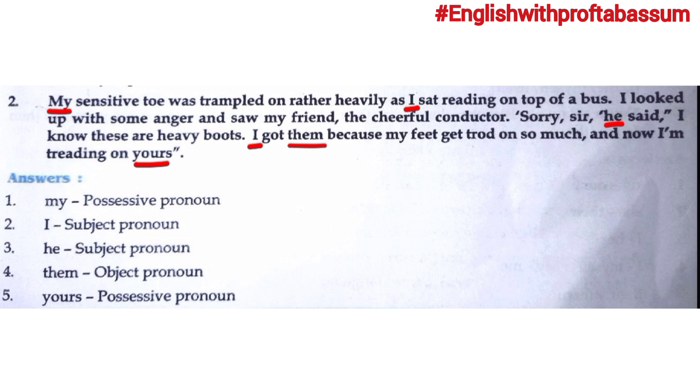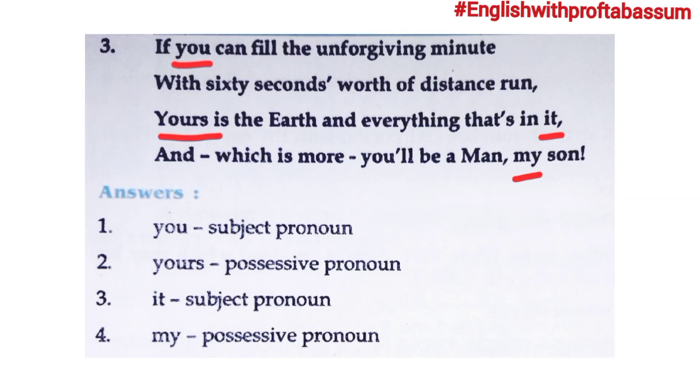Third passage: 'If you can fill the unforgiving minute with sixty seconds worth of distance run, yours is the earth and everything that's in it, and which is more, you will be a man, my son.' The first pronoun is 'you' — 'if you can fill' — 'you' is acting as subject here, so it is a subject pronoun. Second is 'yours' — 'yours is the earth' — showing ownership and possession, so it is a possessive pronoun.